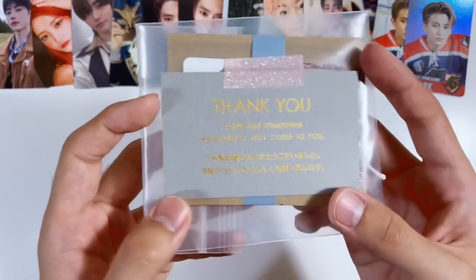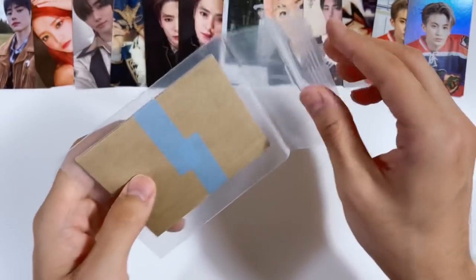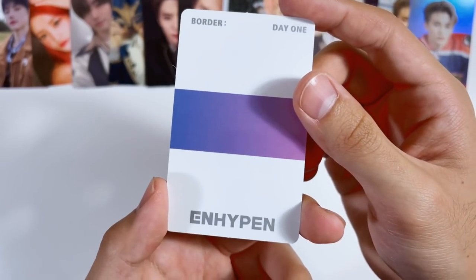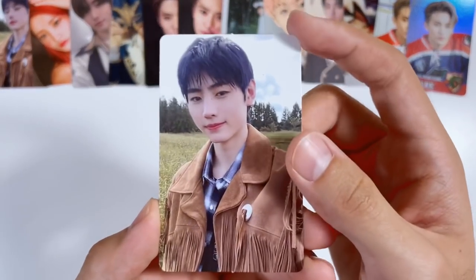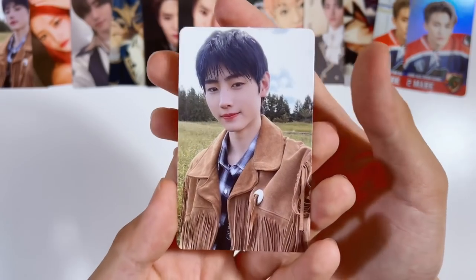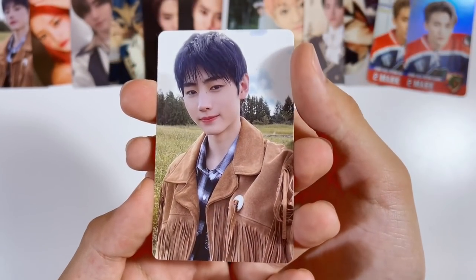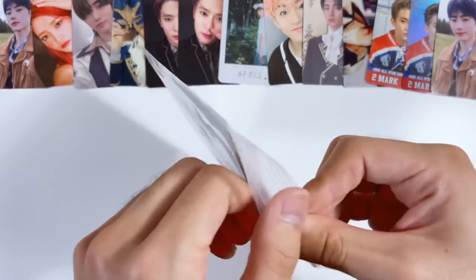Even more Sunghoon photocards. This one is also from Border:Day One — the Dawn version. It's pretty similar to the other cards but still really cute. These cards were definitely a pain to find because Border:Day One is an older album now and they still go for super expensive even though it came out only in November.